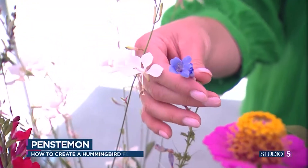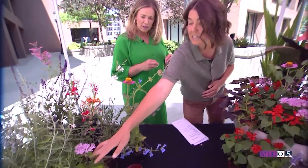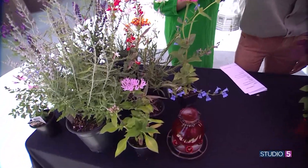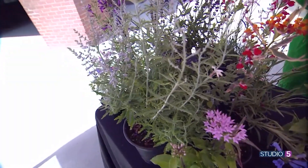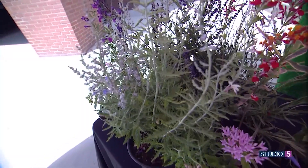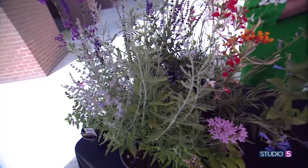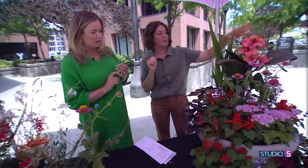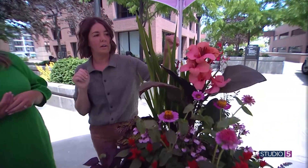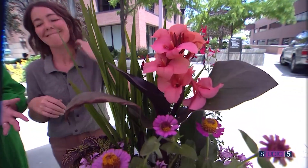Running through the full list: we've got pentas, Russian sage — this is a dwarf variety that's a lot easier to grow in your yard — and canna, this big beautiful one over here in the container. Cannas come in different colors; this one is kind of a salmon-y color. They love cannas.